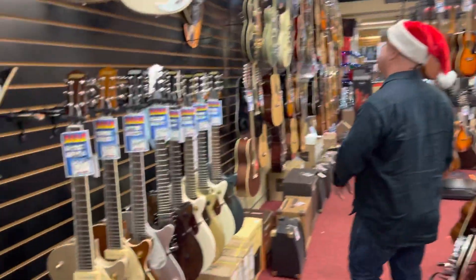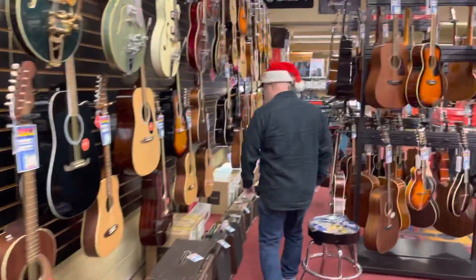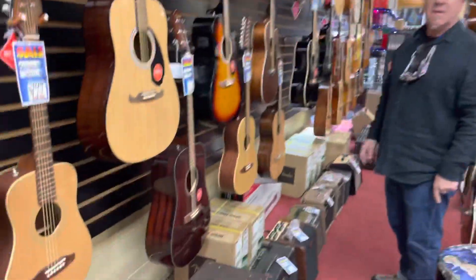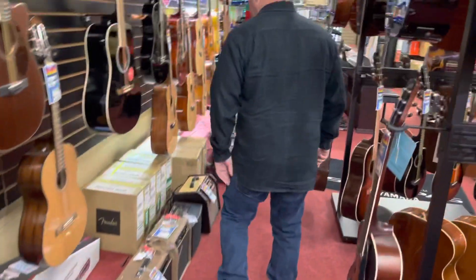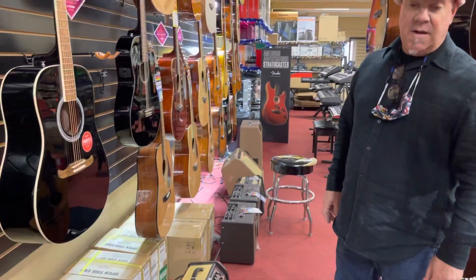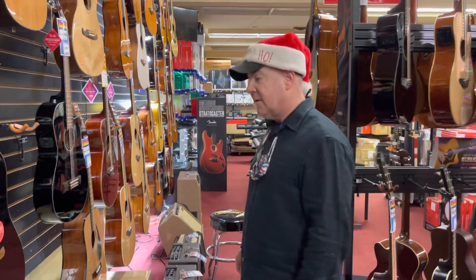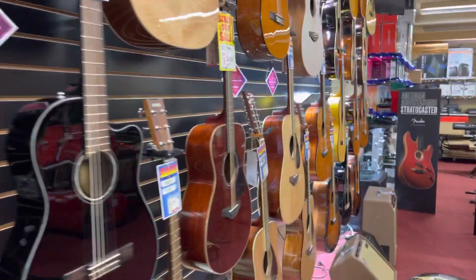Great supply of Gretsch guitars. Acoustic guitar amplifiers — Fender, Fishman, new models. And a full section of acoustic guitars.